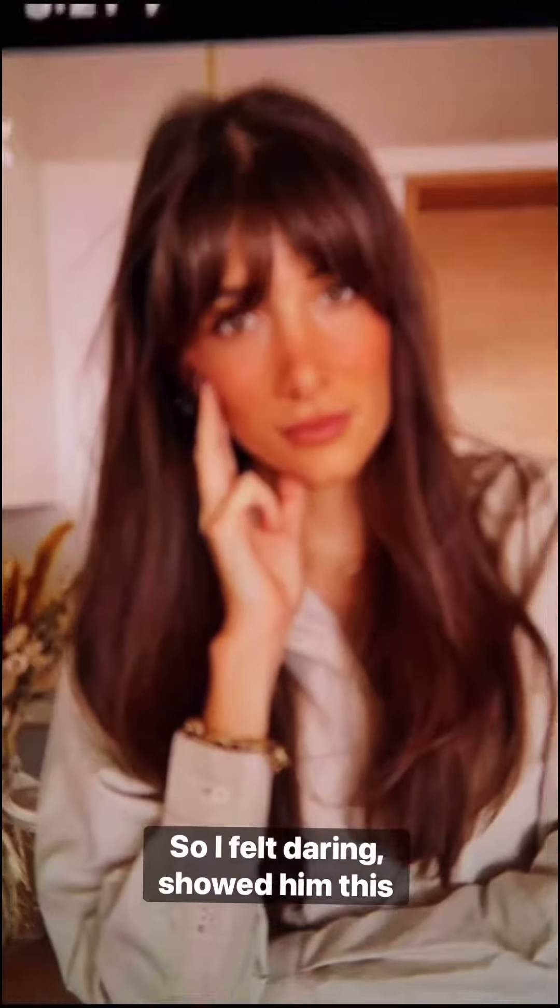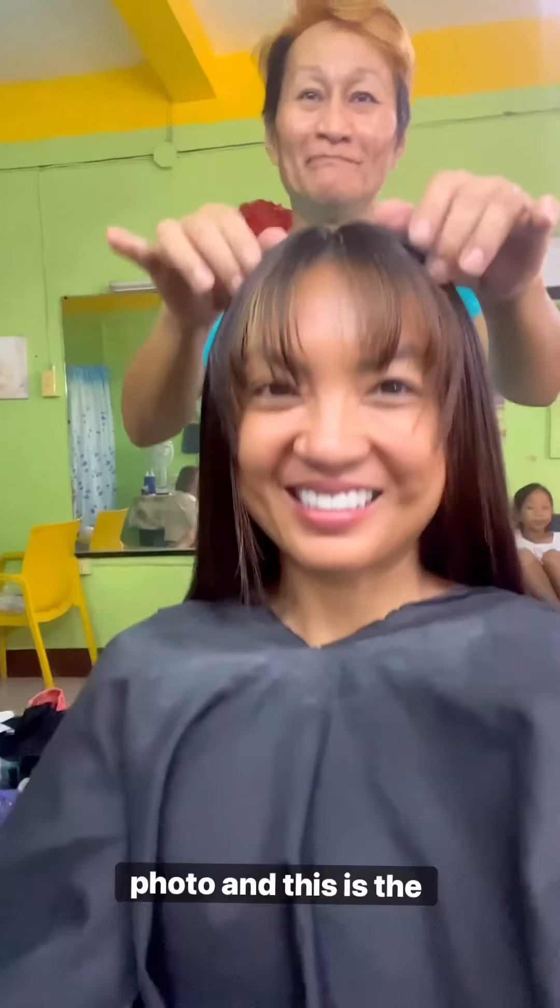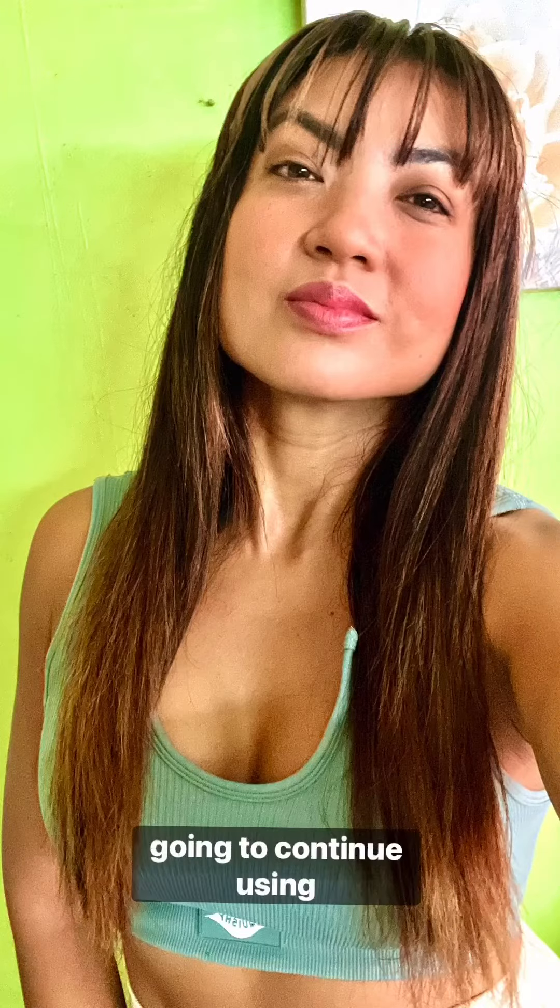So I felt daring — I showed him a photo and this is the result. I love it. I absolutely love this collection. Join my journey because I am going to continue using it. I'm obsessed.